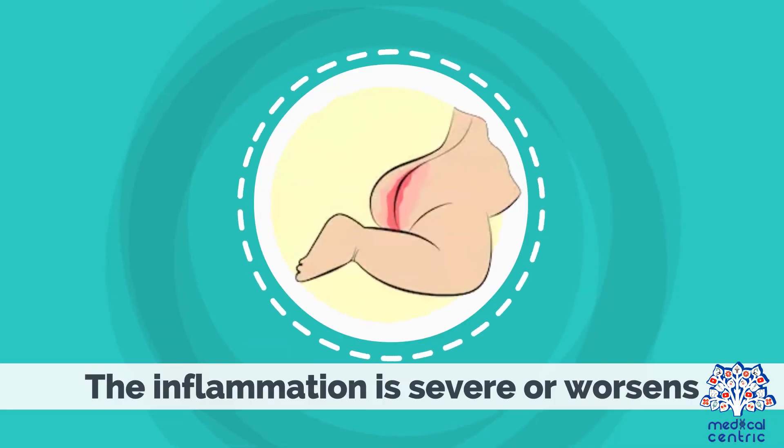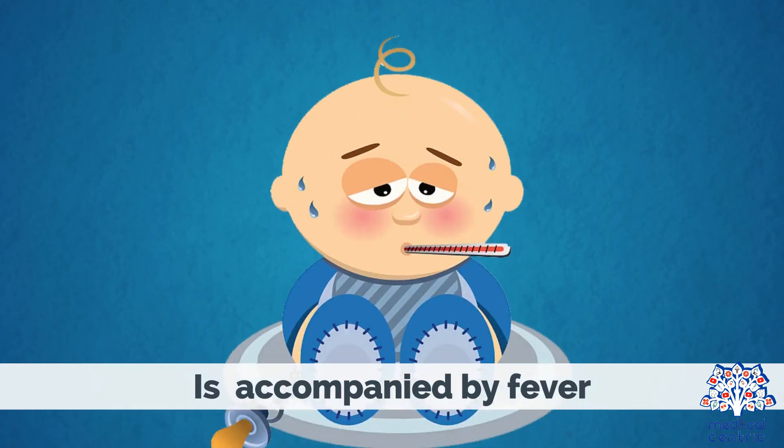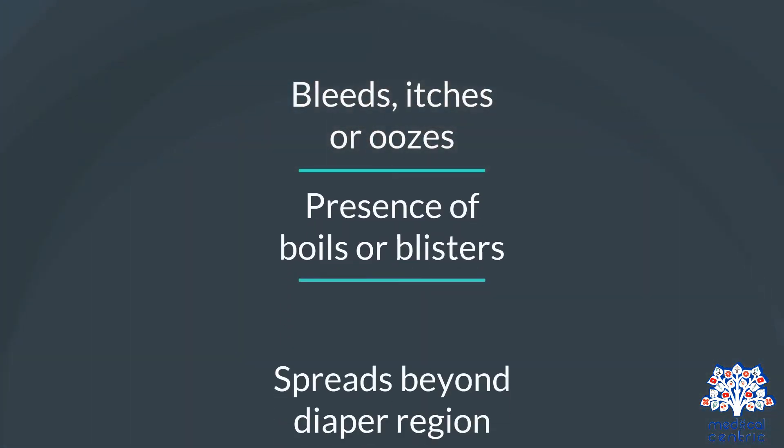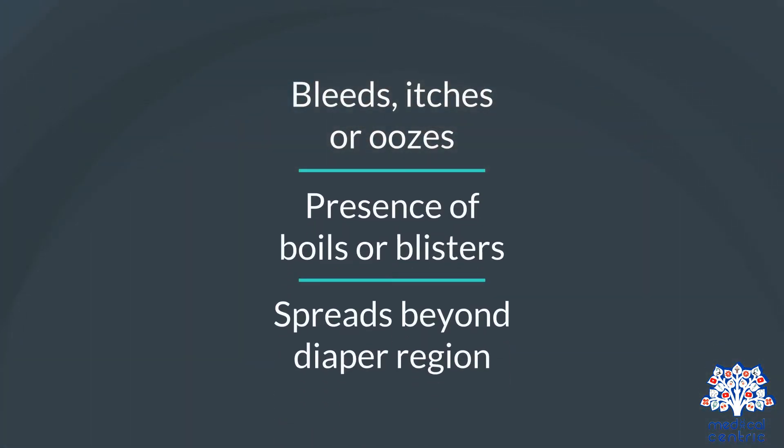Seek medical attention if the inflammation is severe or worsens, is accompanied by fever, bleeds, itches or oozes, if there is the presence of boils or blisters, or if the rash spreads beyond the diaper region.